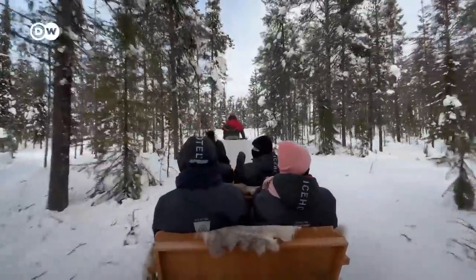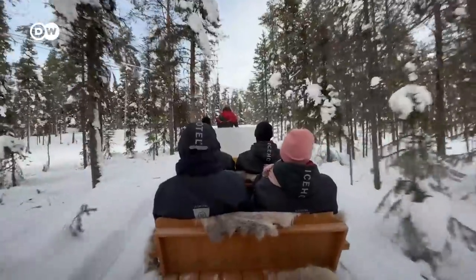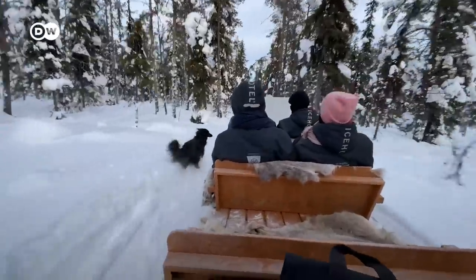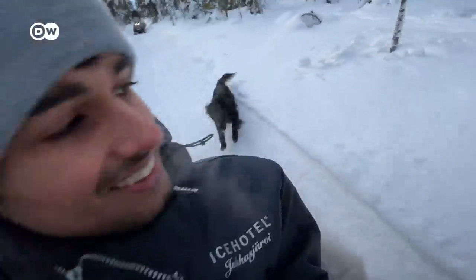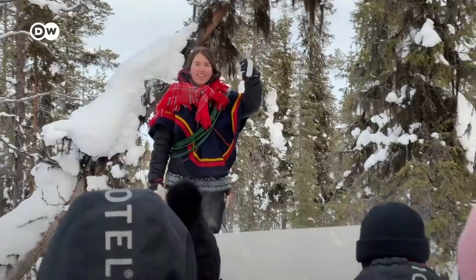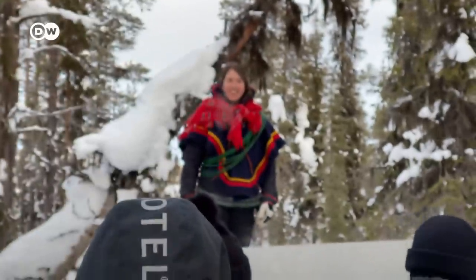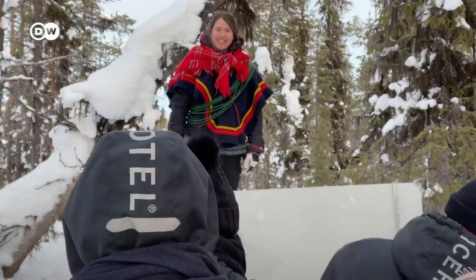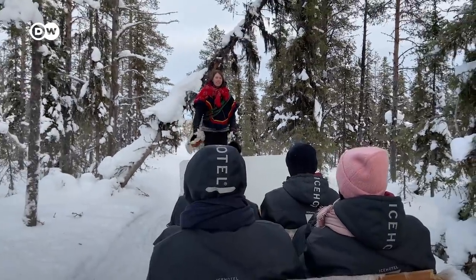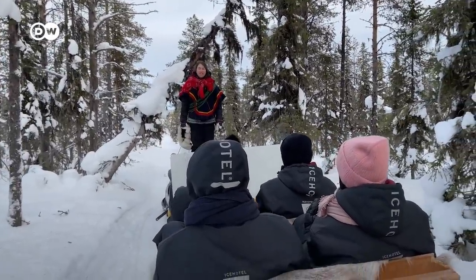It really is like a roller coaster — I feel so cold in the face. The guide checks in to make sure everyone is okay and not too bumpy. In just a few weeks, this forest will be filled with reindeers and reindeer tracks.